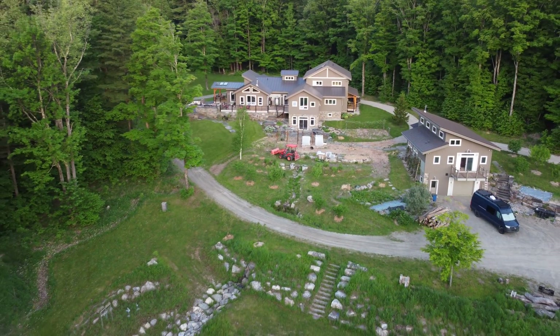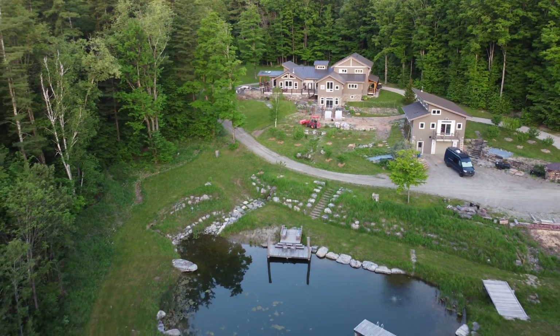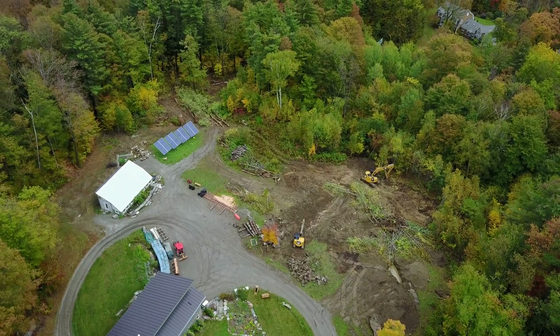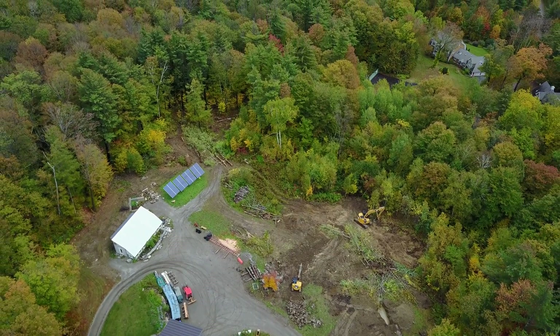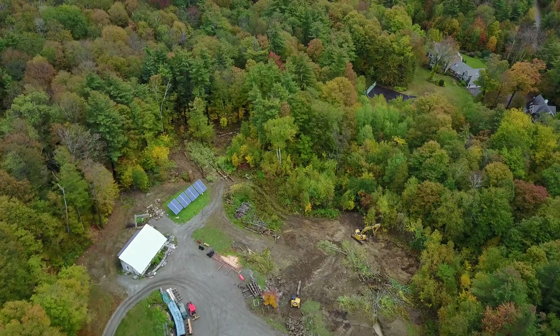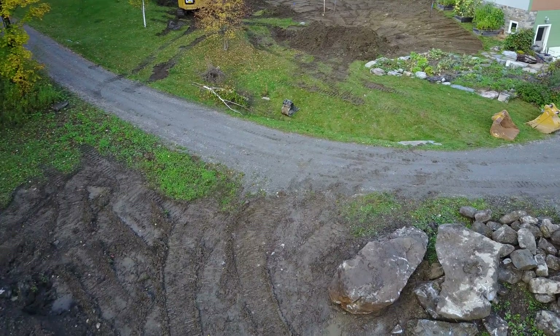You can see the home behind me, there's a driveway, there's a shop on this other side, and so there are a couple of hard surfaces creating a lot of runoff. In our site assessment here, we were able to analyze a ravine starting to form from all the runoff from the house and the driveways, and identified a potential site to hold that water.